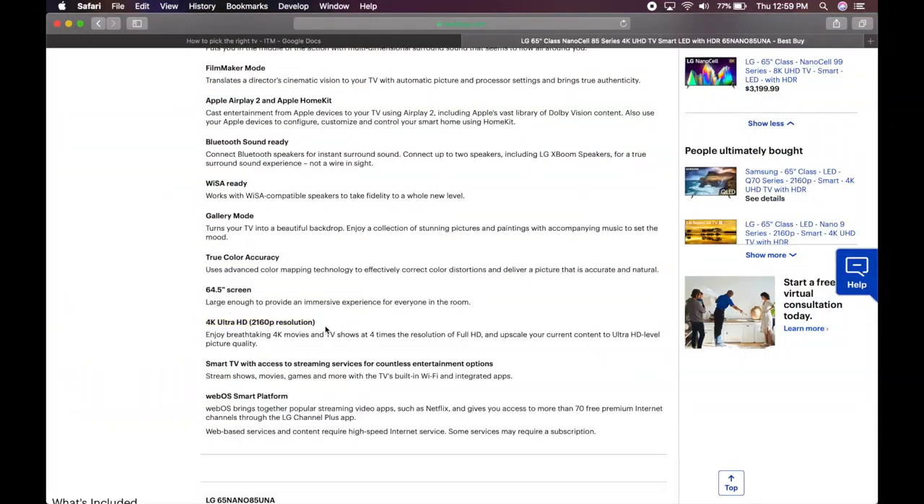4K UHD is just the pixel count: 3840 by 2160p. 4K references the horizontal pixel count even though it's technically measured as 2K horizontally. It's measured differently everywhere except for full HD, which is measured horizontally for some reason.